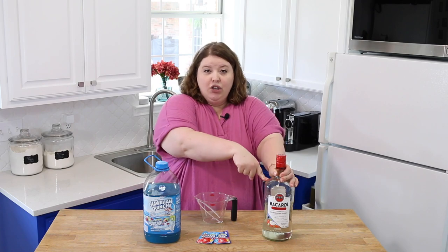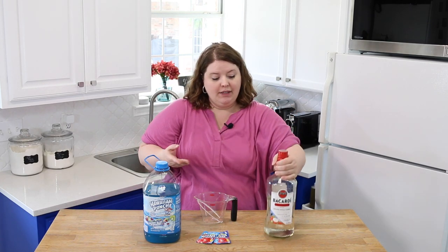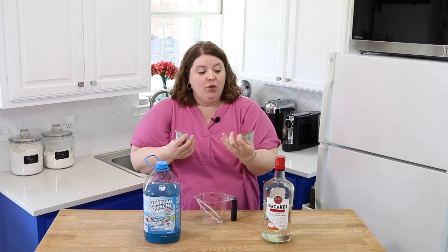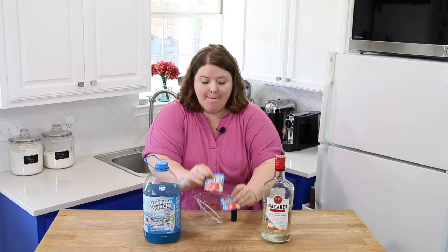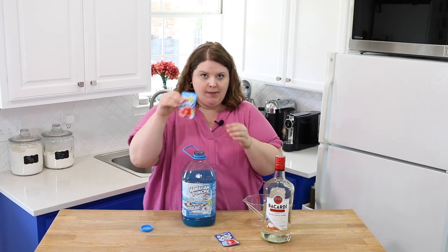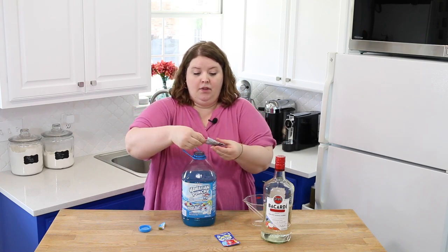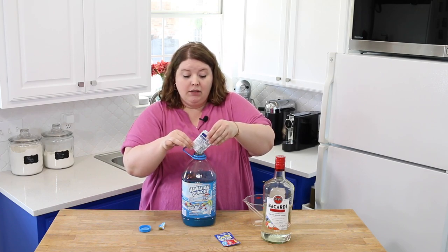I could only get the huge big one when I went to the liquor store, so we tried it with another recipe. Don't judge our life. We also need two things of Kool-Aid: blue raspberry lemonade and tropical punch. So let's do this. We are going to take our Kool-Aid and dump it directly in here.